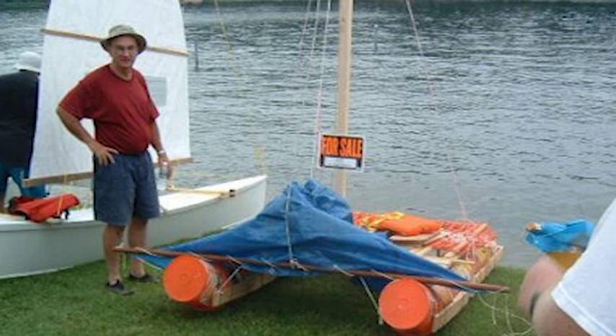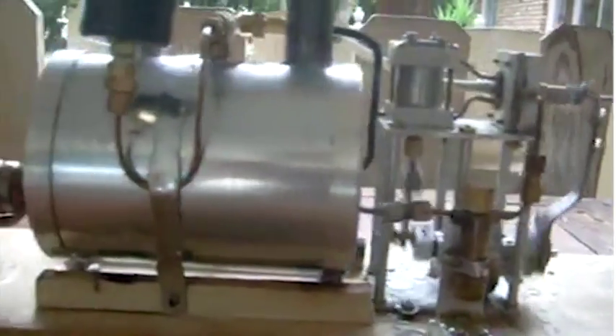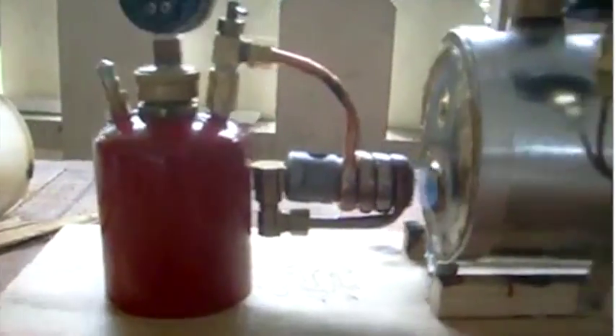it was sold for the cost of making it, which was $29.18. A much speedier boat uses this 5-gallon steam engine — it's got a 5-gallon drum as a water boiler.